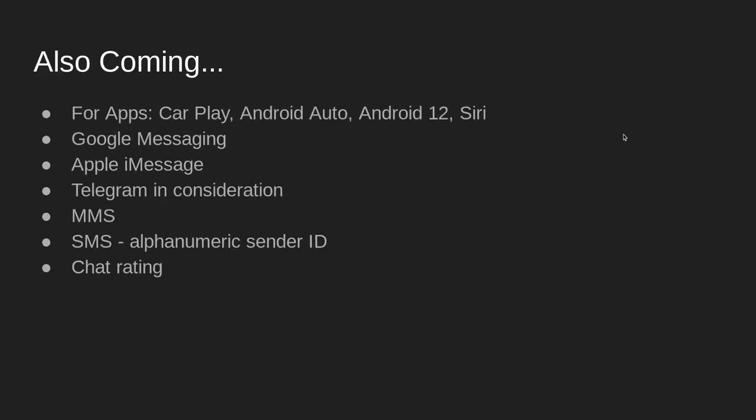The roadmap request comes up frequently, so here's a summary of what to expect in upcoming updates. Please check our blog and the mailers for more information on ETAs. We have our sights set on Siri and CarPlay, Android 12 and Android Auto, Google Messaging, Apple iMessage, MMS and one-way SMS with alphanumeric sender ID. Also coming: chat rating, email chat transcript, source URL — meaning knowing which webpage the customer initiated the chat from — more chat reports, better CRM integration for chat, and chat IVR. We'll also be supporting the new Yealink headsets.